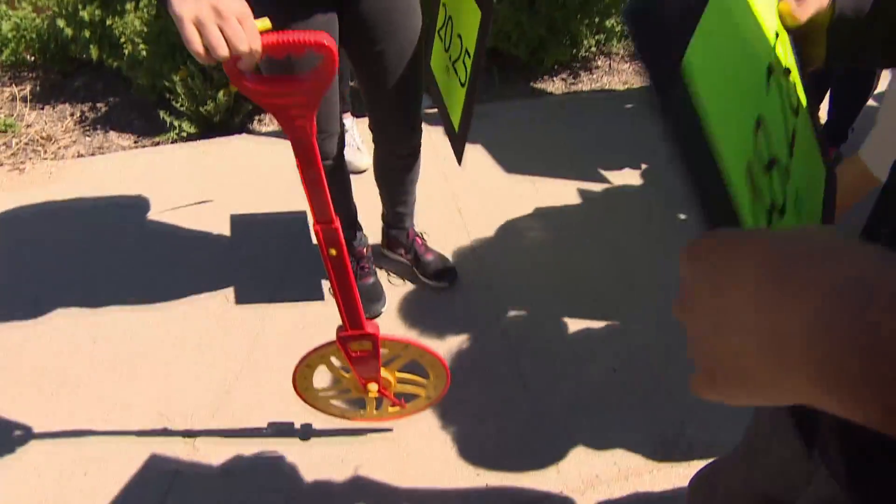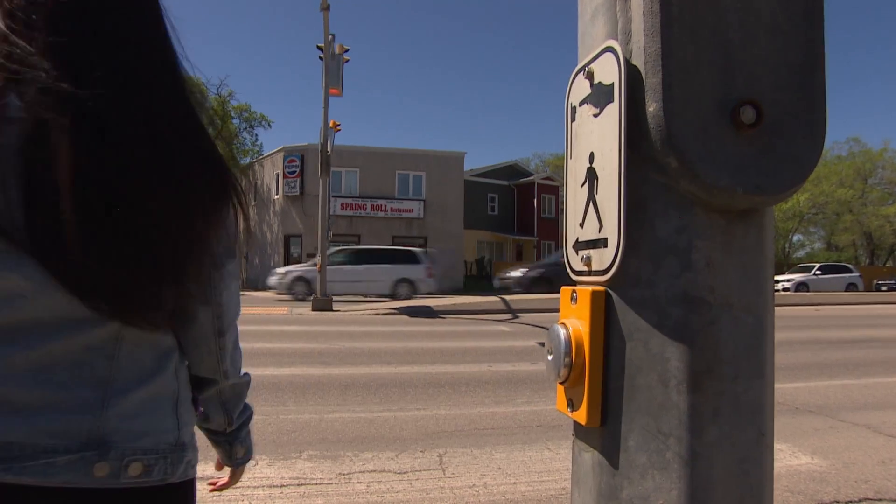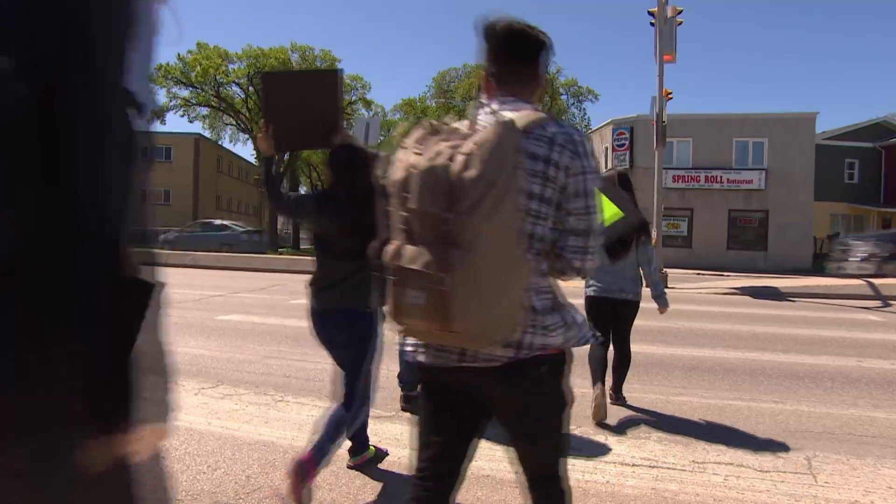This grade 11 applied math class is trying to solve a problem. In the last five years, there have been over 100 collisions involving pedestrians at two crosswalks near their school.